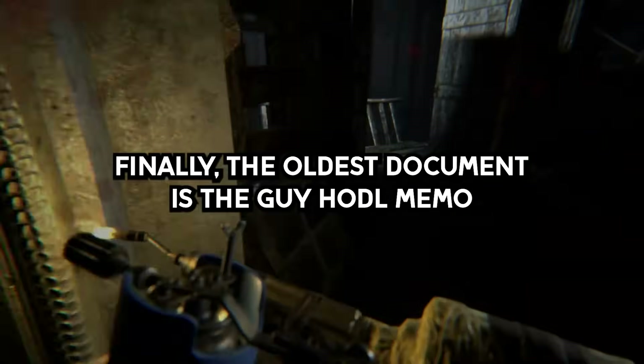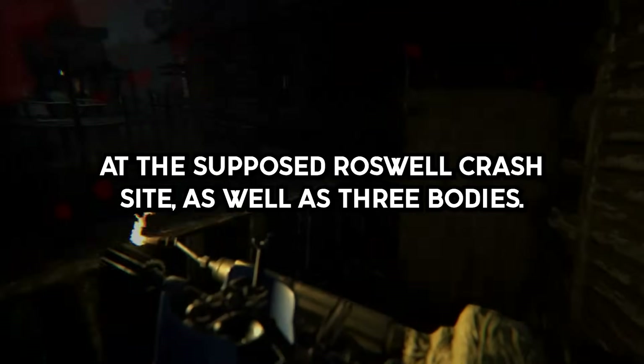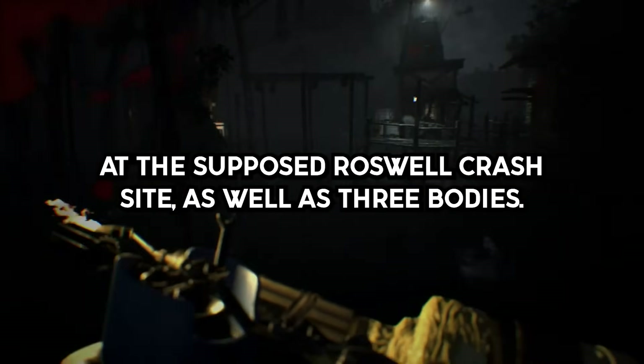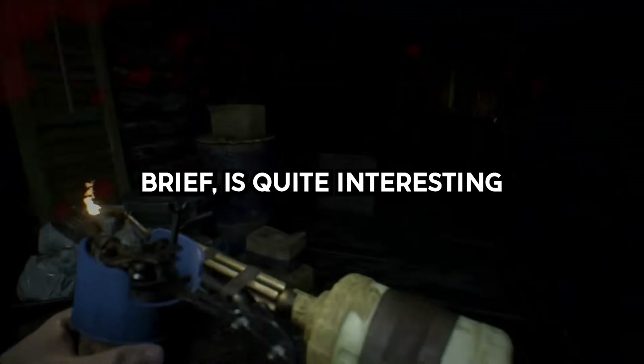Finally, the oldest document is the Guy Hottel Memo, released by the FBI, which details finding a craft in the 1940s at the supposed Roswell crash site, as well as three bodies. His description of the beings, though brief, is quite interesting.